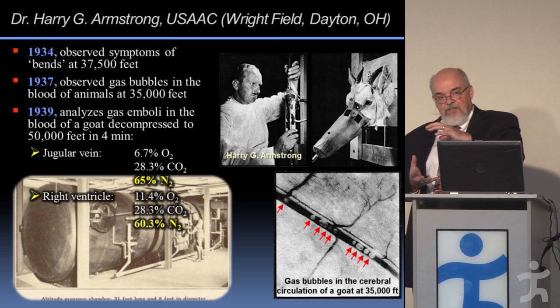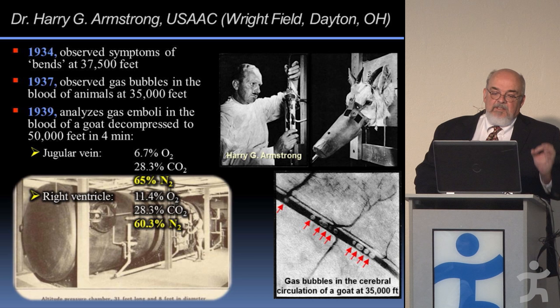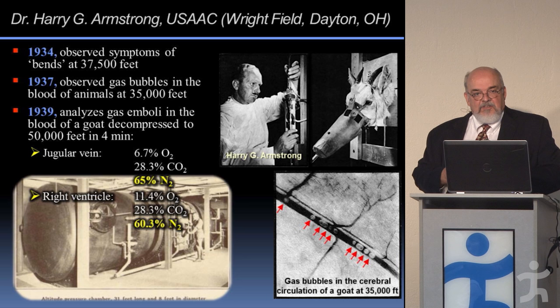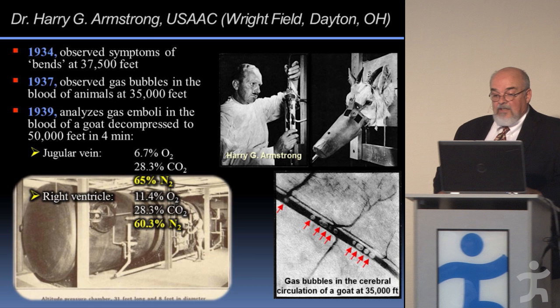Any gas will make bubbles if exposed to low pressure — like shaking a pop bottle and opening it. You're going from the high pressure inside the bottle to the low pressure of the air around it. What makes nitrogen so bad is that it makes up about 80% of what we're all equilibrated with, and the body doesn't consume it. Once it's in your tissues, it just sits there until a lower pressure around you allows it to come off as a bubble.